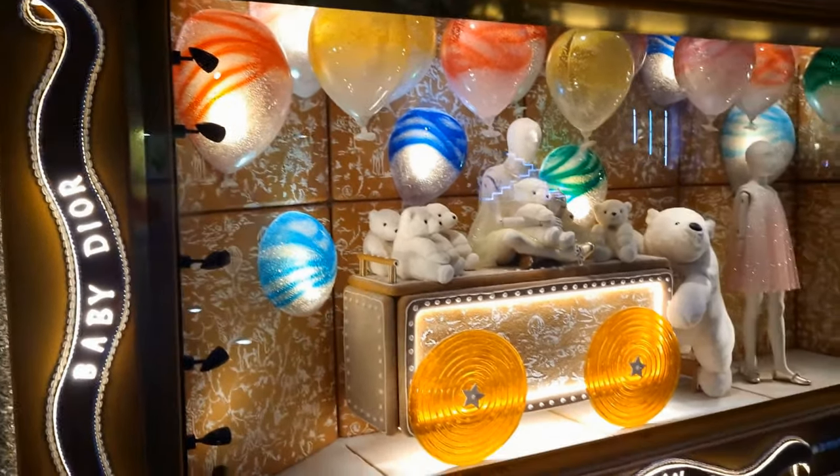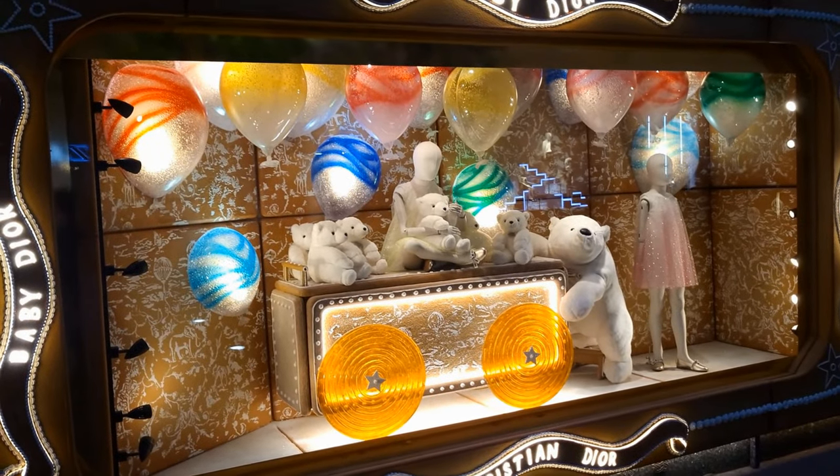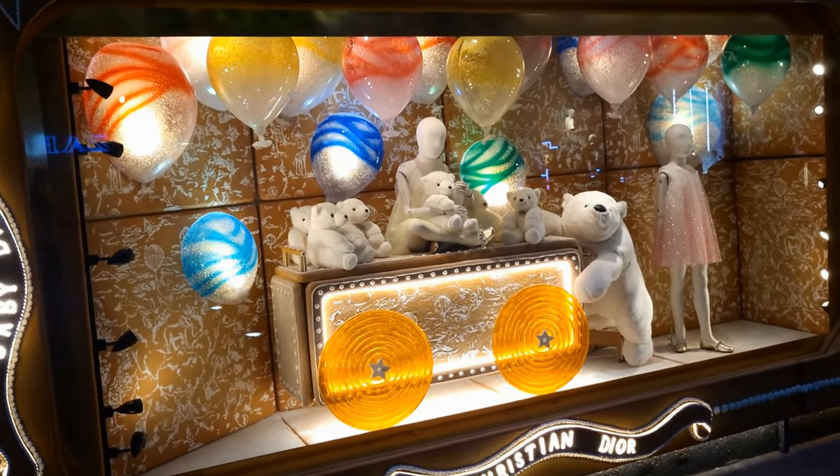Our last window at Harrods is this one with all of the polar bears, and if you look, the polar bear on the right is actually moving up and down.